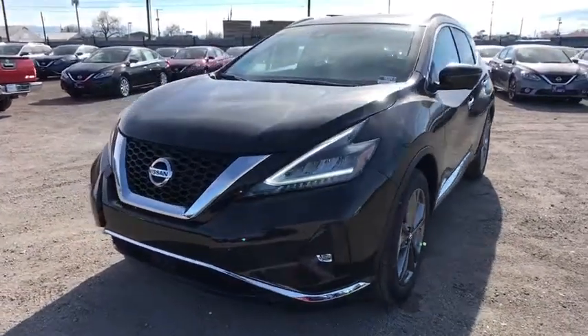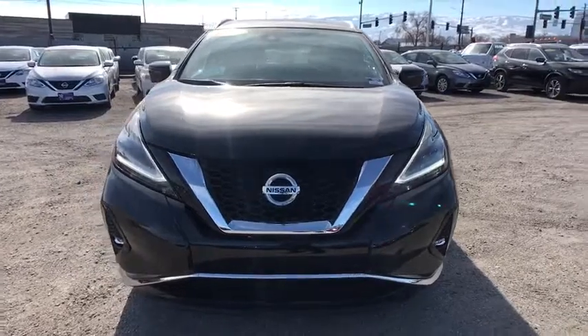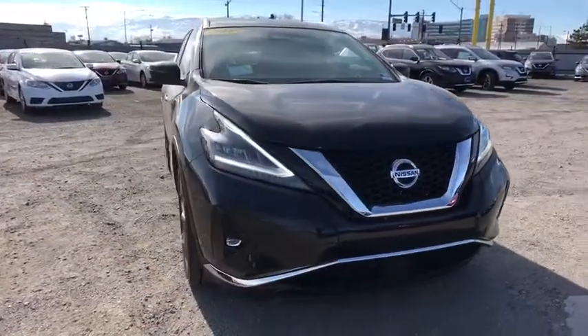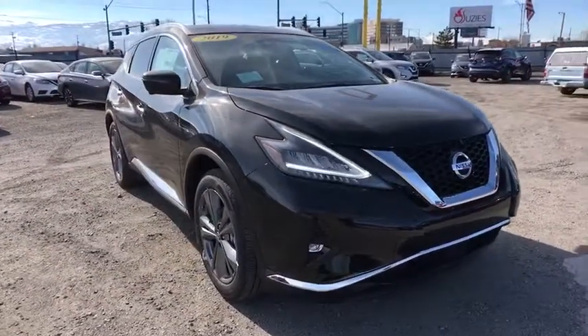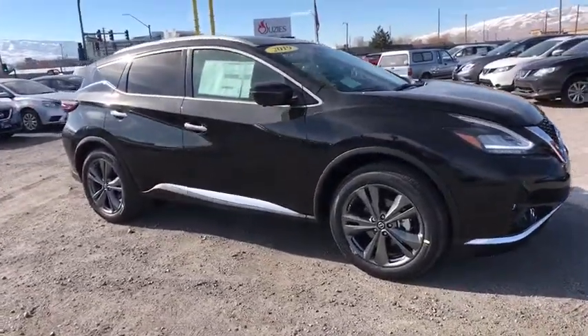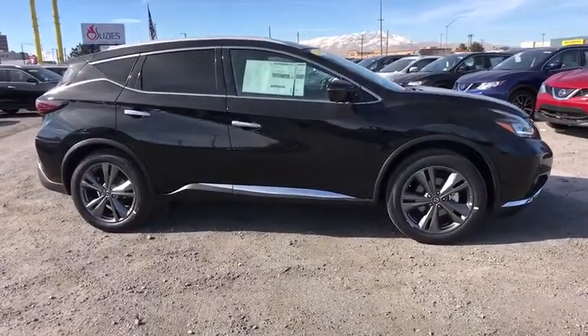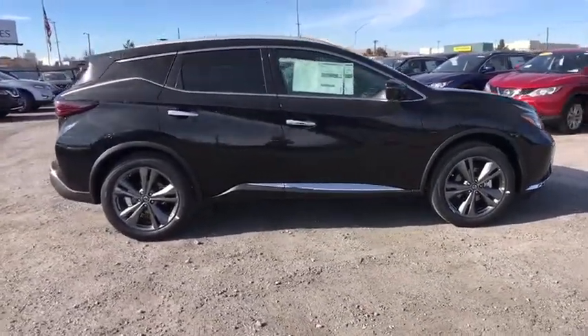2019 Nissan Murano. The peace of mind of award-winning safety, including a five-star rating for side impact crash safety, comes standard with the Nissan Murano. Great fuel economy and a powerful V6 engine combine to deliver a refined driving experience. Here are some of this vehicle's great options.